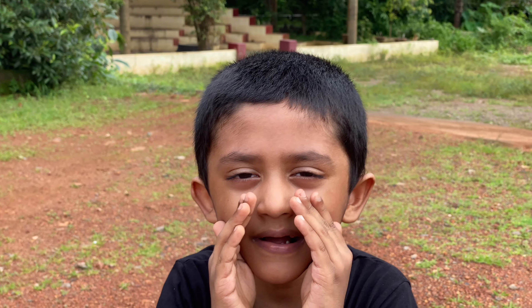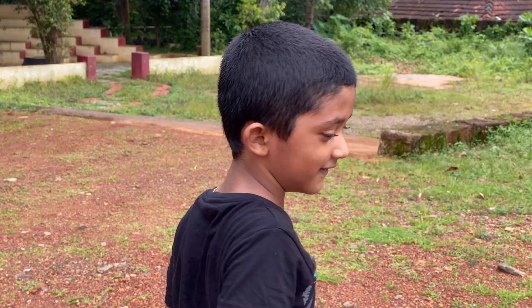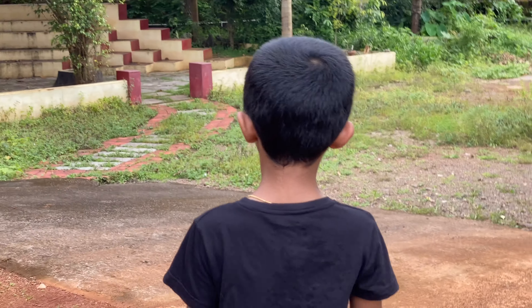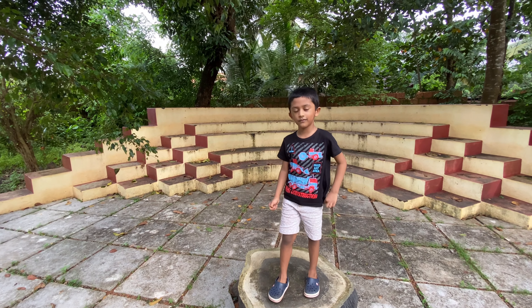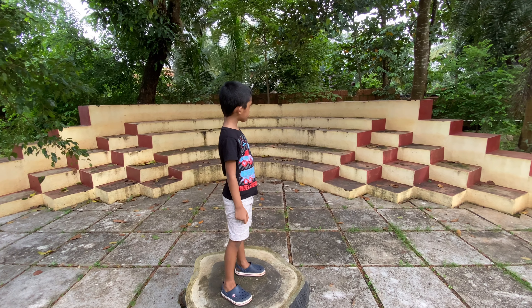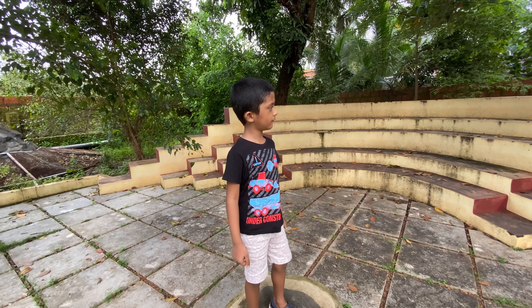There is a special place here. This is the special area of my school. Look, it's kind of dirty. If it's clean and it's new, it'll be great.